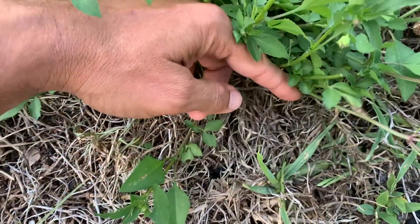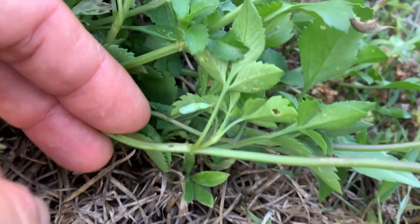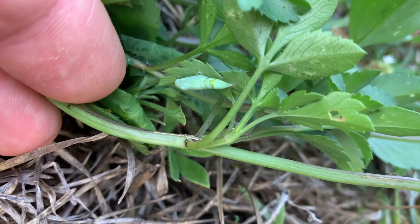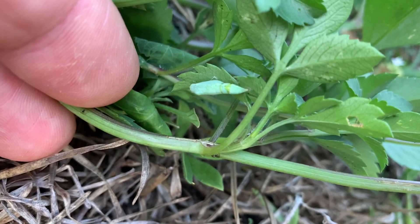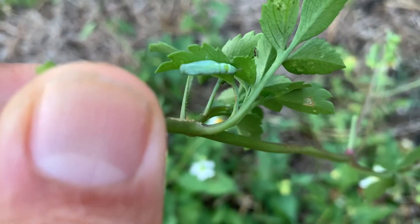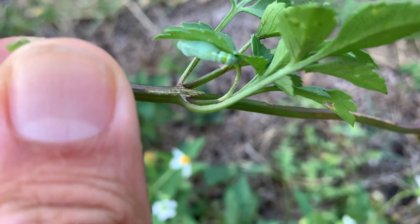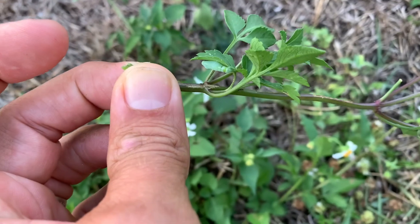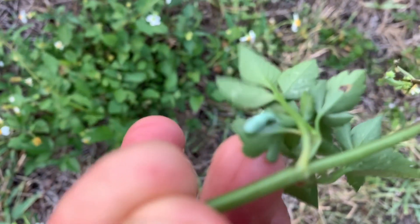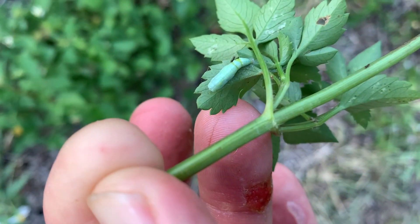Alright guys, I found something cool. I haven't found a caterpillar yet, but I did find a pupa — so that is a first for me. Nathalis iole pupa, dainty sulfur, right there. They pupate on the undersides of the leaves with a girdle, almost like a swallowtail chrysalis. You can see how small this thing is compared to my thumb. That is a tiny, tiny chrysalis guys — one of the smallest chrysalis I've ever seen.